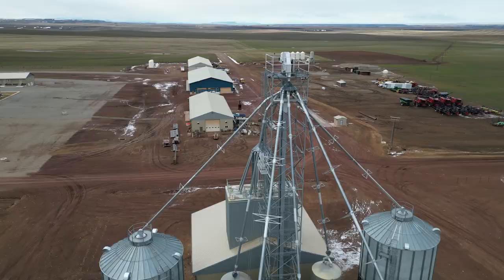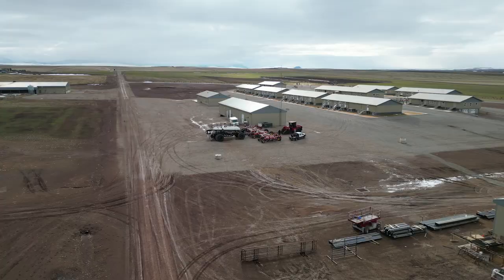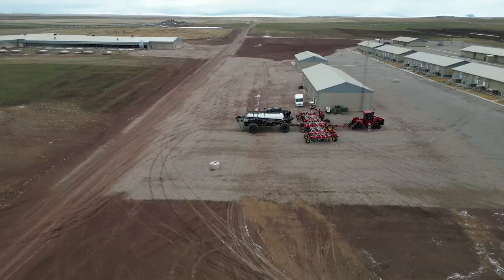Welcome back to the channel. I've got a special treat for you today. We are in the Great Falls, Montana area and guess what? It's another Borgo air seeder.